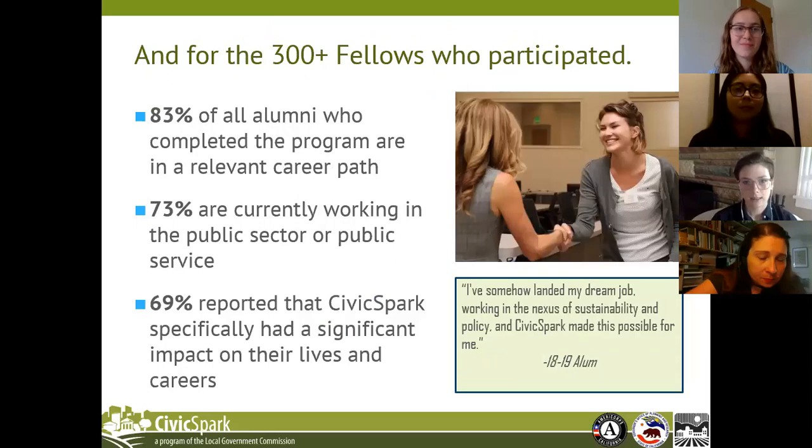We also make a lasting impact for the 300-plus fellows who have participated in the program — now close to 400 with this graduating class. As you can see from our alumni data, most of our alumni continue their careers in public service in the environmental or social equity fields. As a program, we provide an extensive training opportunity and sector and topic-specific training, providing access to a network of environmental and social purpose professionals.